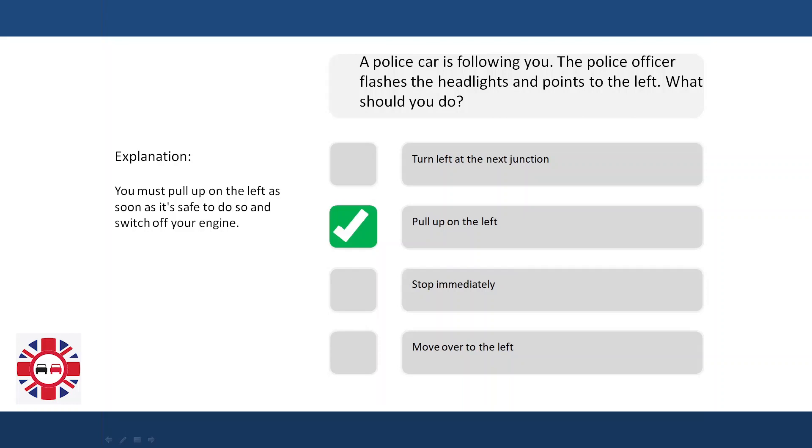You must pull up on the left as soon as it's safe to do so and switch off your engine.